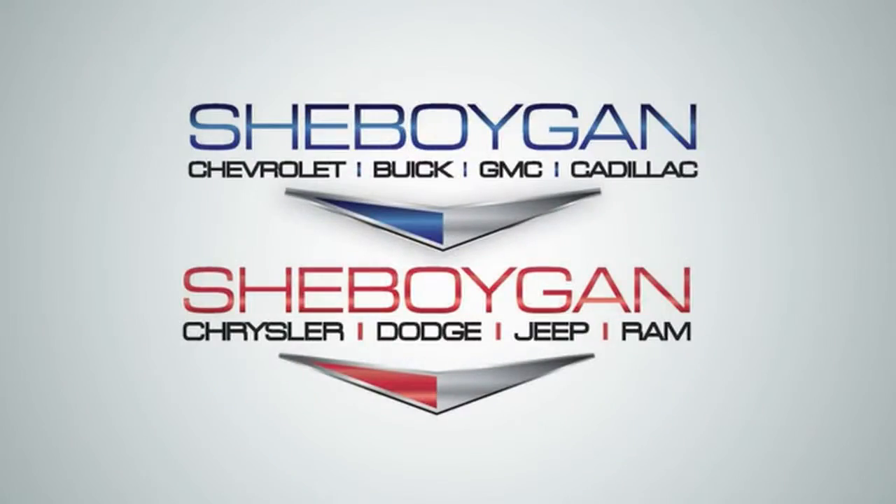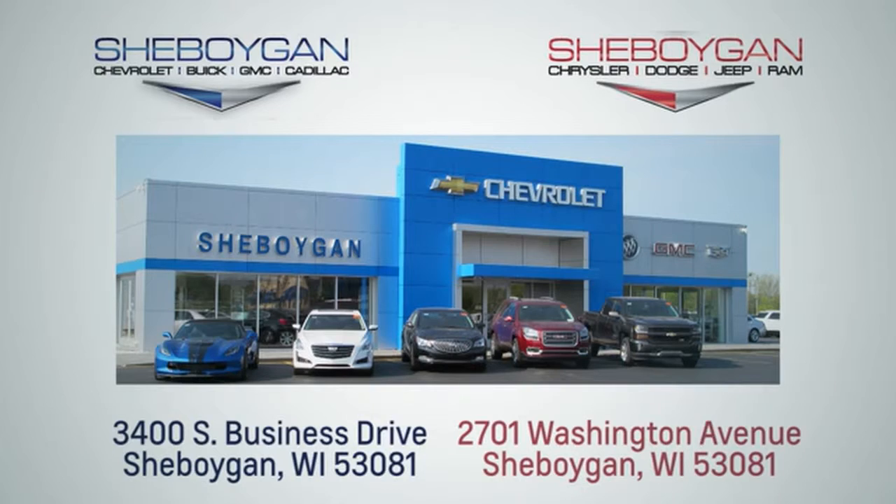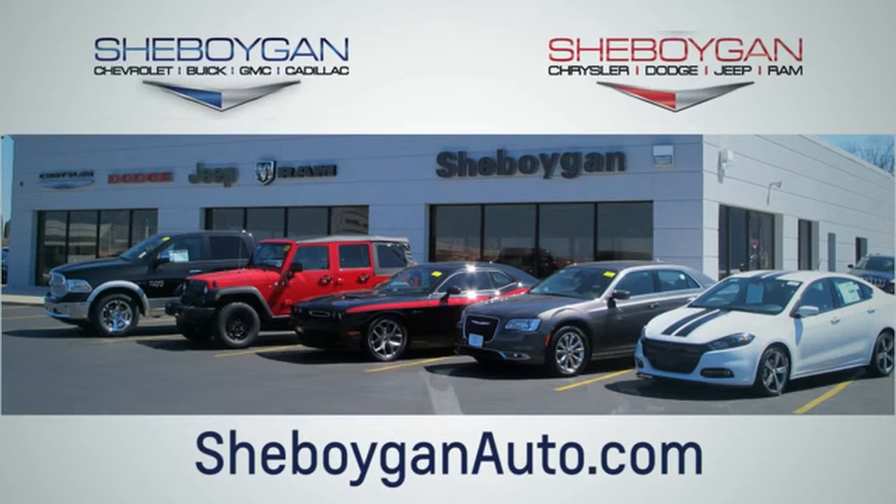For more information, please go to SheboyganAuto.com. Choose Sheboygan Auto. We're conveniently located at 3400 South Business Drive or at 2701 Washington Avenue in Sheboygan, Wisconsin. SheboyganAutos.com.